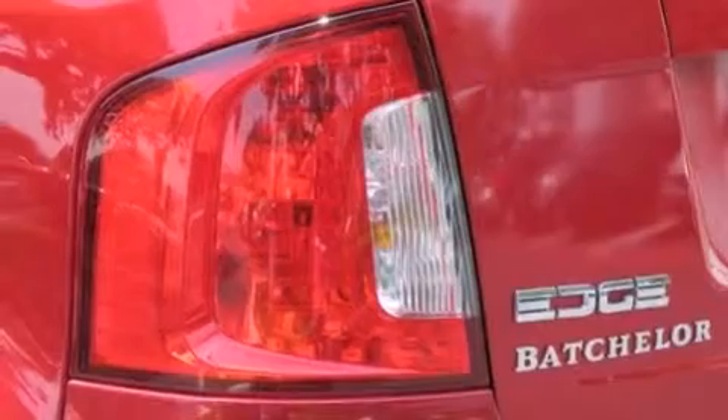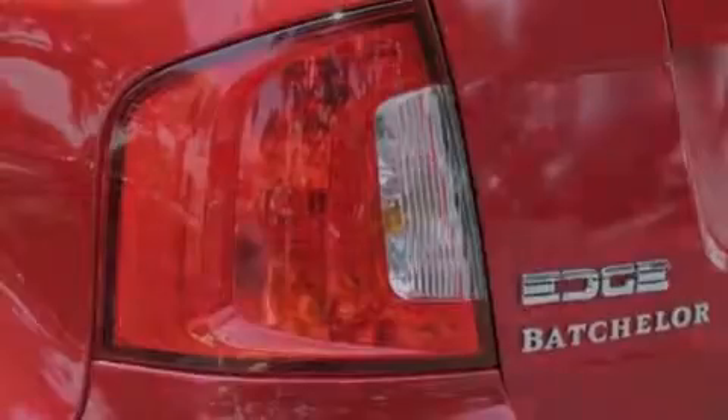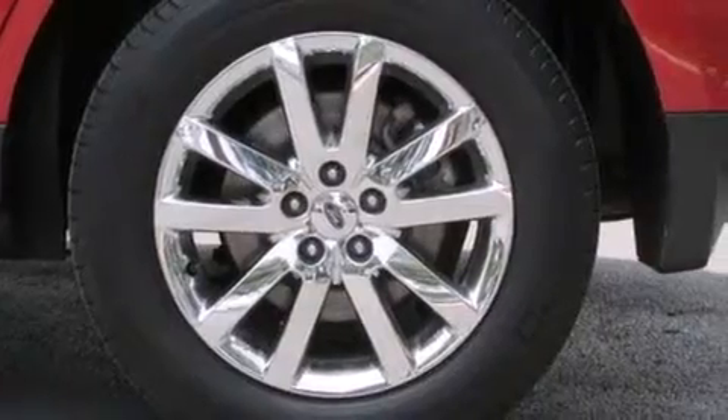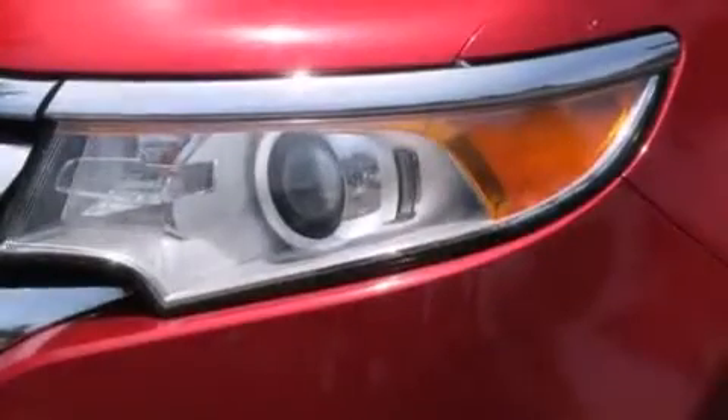Additional features include front multi-stage airbags, latch-ready child seat anchors, rear seat childproof door locks, air conditioning with automatic climate control, and an anti-theft protection system.